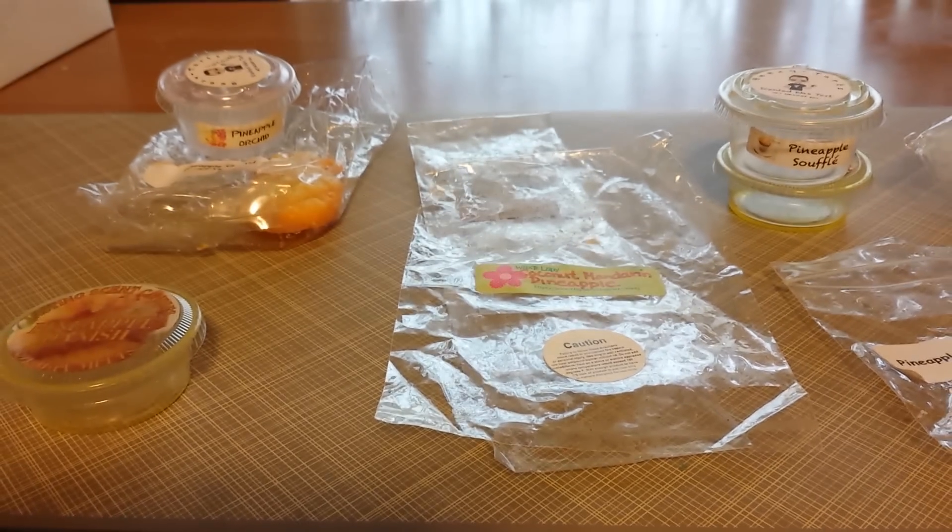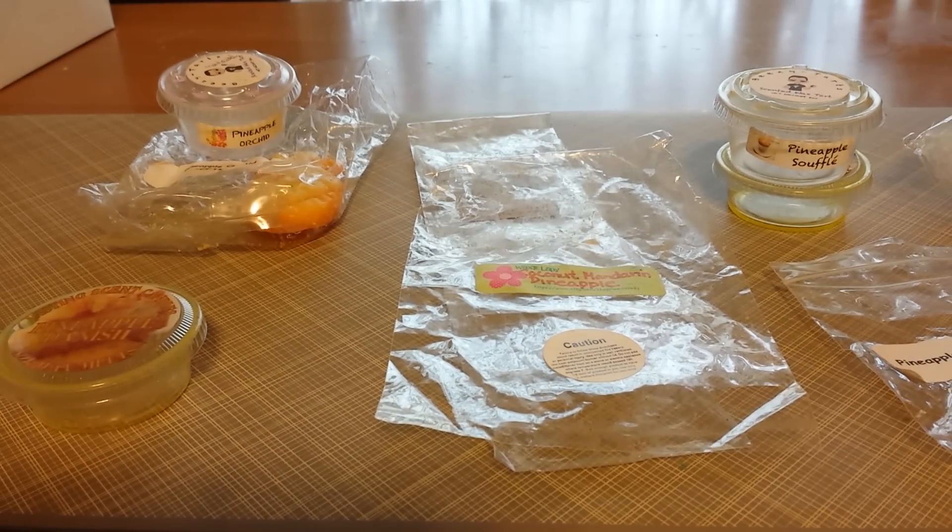Those are the pineapple blends that I melted from these vendors. I will be back with a few more Melting My Stash reviews soon. Take care, everyone.